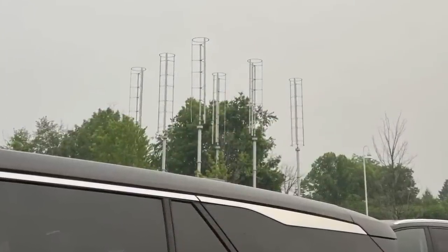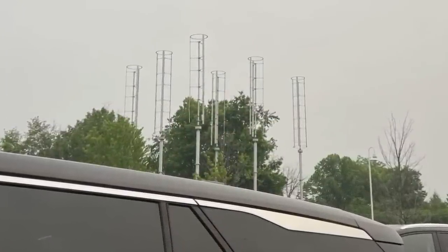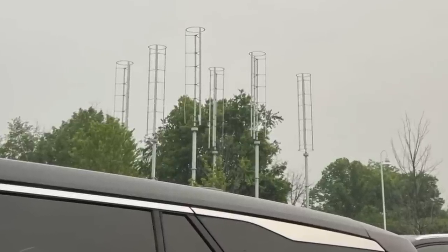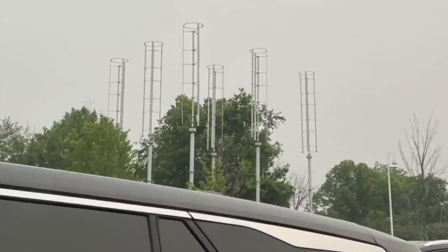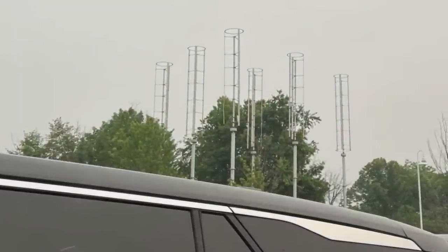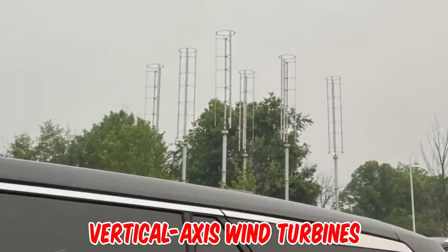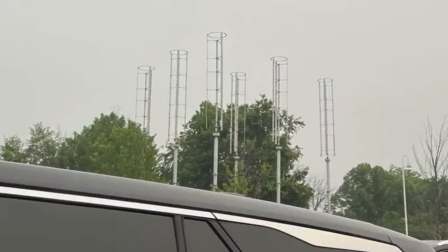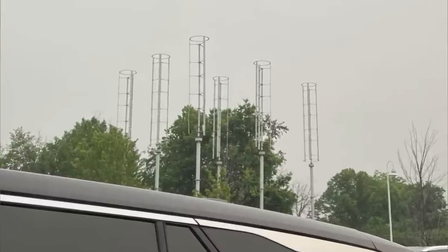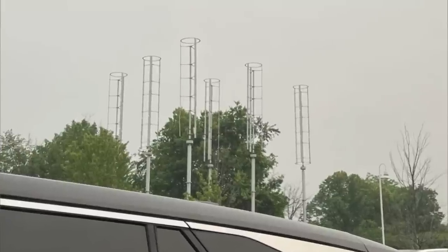What are these tall circular towers next to a bank? They don't look like any sort of antenna and there seem to be so many of them, located in Illinois north of Chicago. Those are vertical axis wind turbines — they can collect wind from all directions and are typically less efficient than their horizontal counterpart.